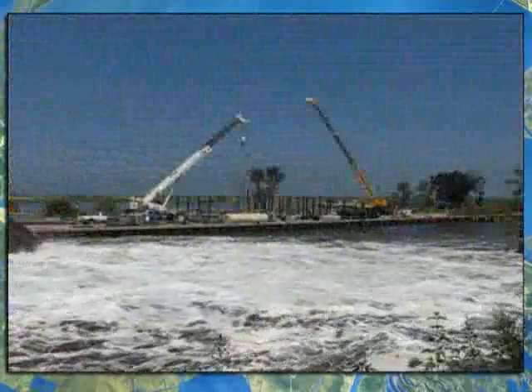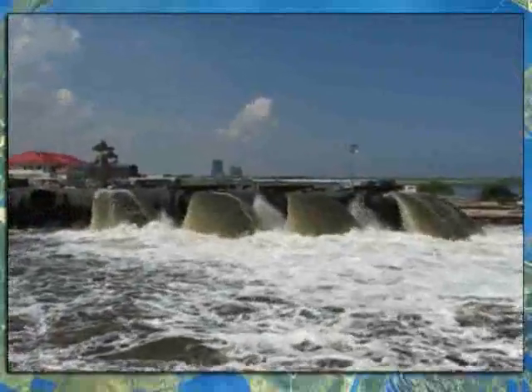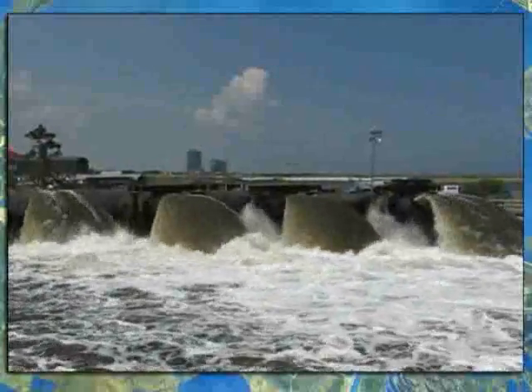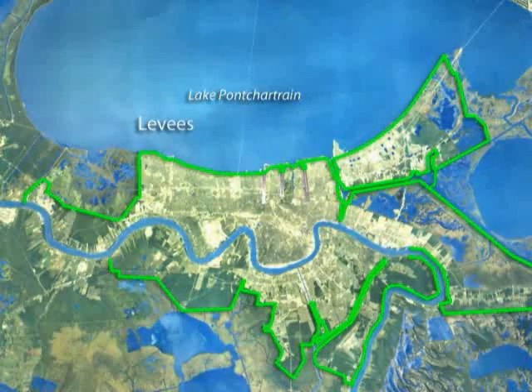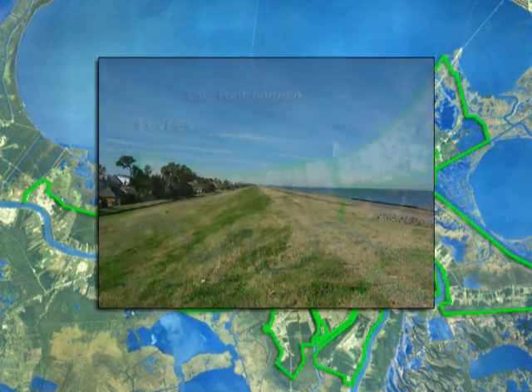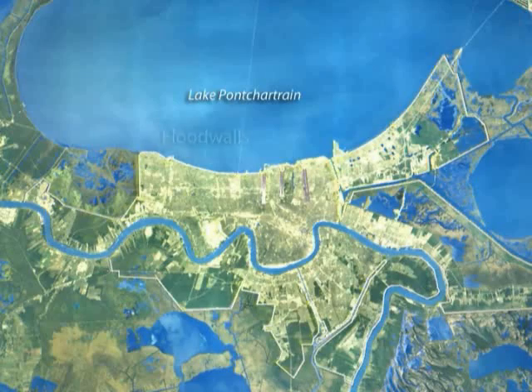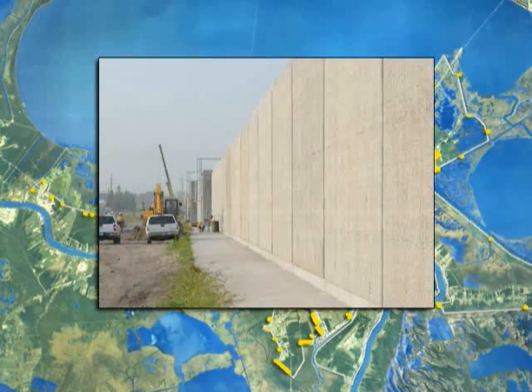The Corps is now fighting storm surge at the outside of the city, or at the perimeter. Several kinds of features help form this perimeter system, reducing the risk of flooding from storm surge. The most common of these features are levees, which are earthen embankments designed to hold back surge, and flood walls, which are concrete and steel vertical barriers.